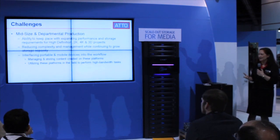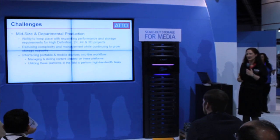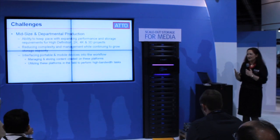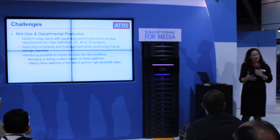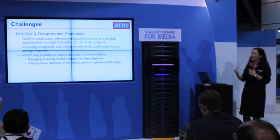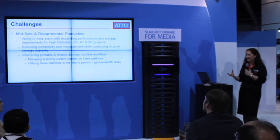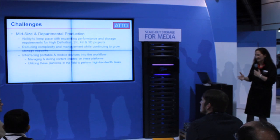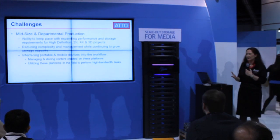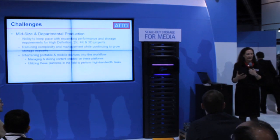The challenges we're seeing are with mid-sized and departmental organizations doing post-production work and editing. In some cases they're relatively small organizations, but they have big storage needs for low-latency and high-performance that's much more typical of a large organization. This is an interesting disparity, and they usually don't have a lot of IT infrastructure, so it's important that these systems be easy to manage and be able to grow with the company and with the storage needs.